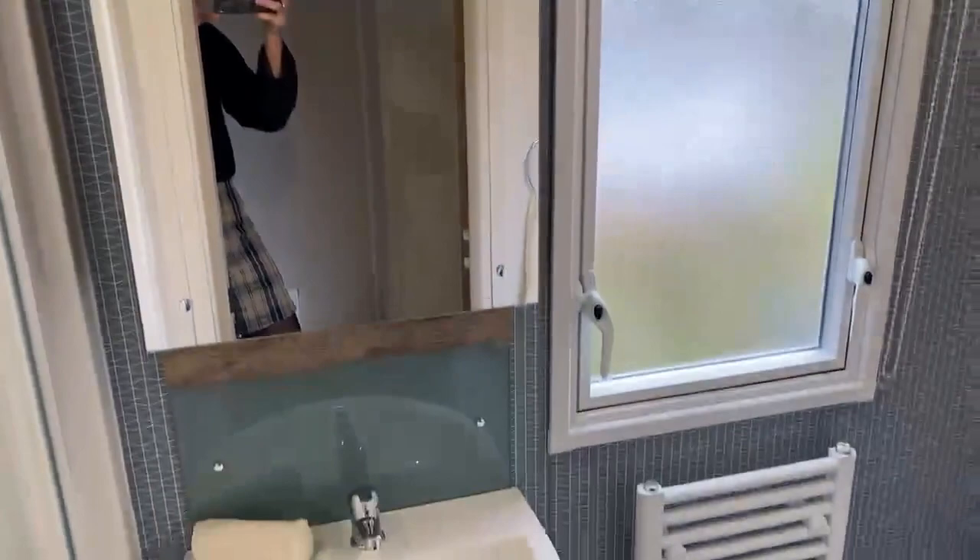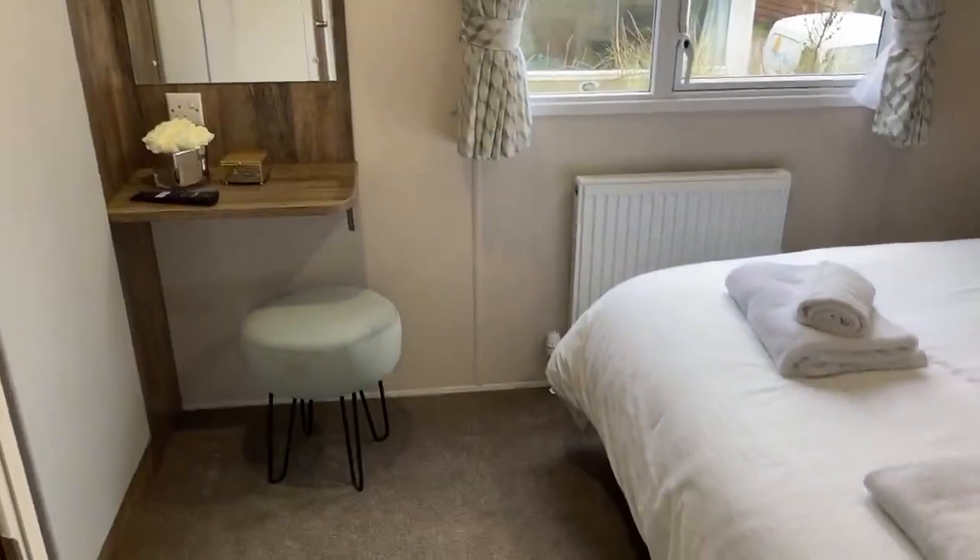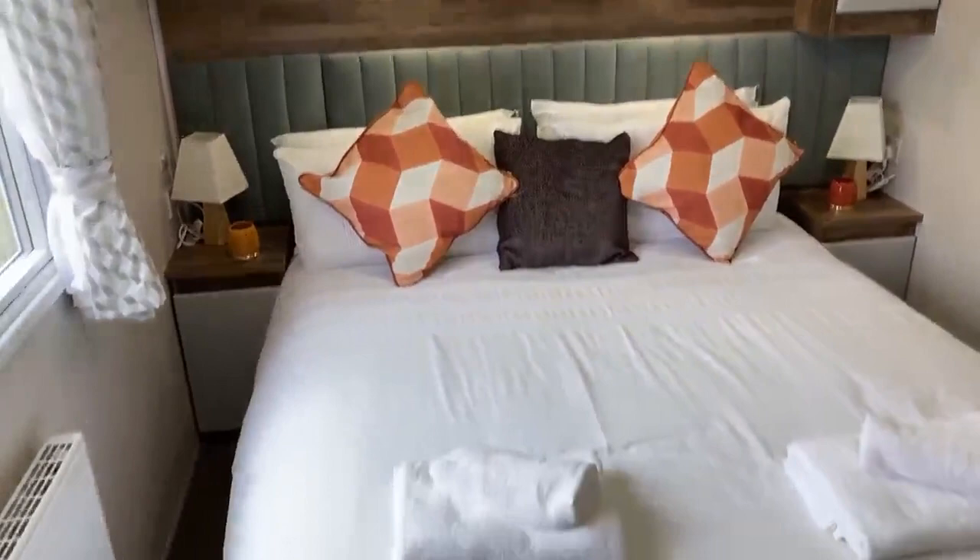Second twin room, and then your master bedroom. You've got a nice little dressing table where you can do your hair and makeup. Lots of overhead storage, and this is an ottoman bed as well so it does lift up, giving you storage underneath, which is really useful.